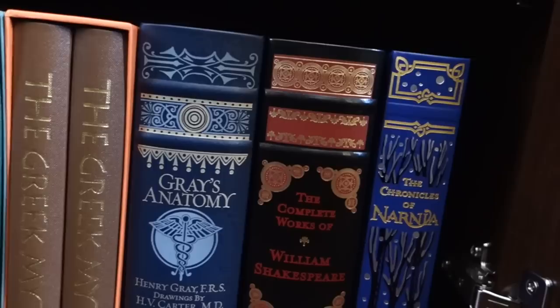Along with the Greek Myths volumes one and two — these are all from the Folio Society. Then we have three more Barnes & Noble classics: Gray's Anatomy, The Complete Works of William Shakespeare, and The Chronicles of Narnia. All right, let's move on to my last and final bookshelf.